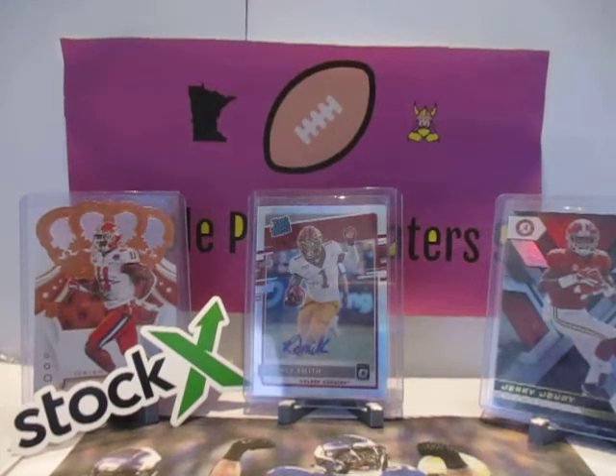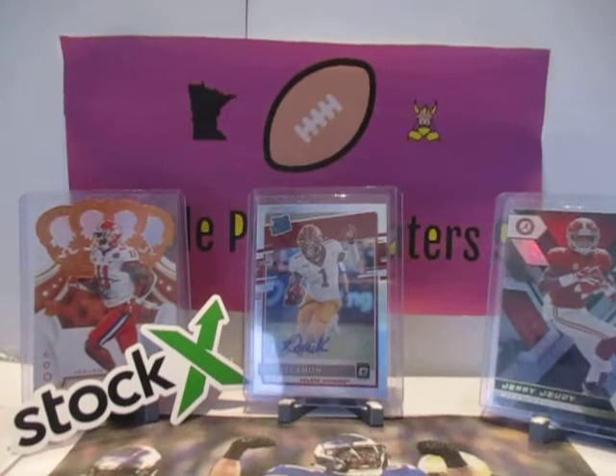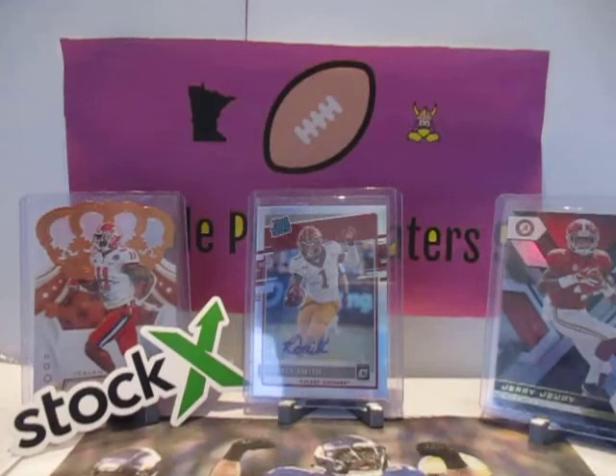Anyway guys, let's wrap it up. That was a pretty insane break. We didn't get the greatest auto but we did get some insane parallels. We did hit our Joe Burrow. That's going to be worth around $100 hopefully. The Herbert Red — Herbert is really good. He didn't have the greatest game though; he threw the interception that pretty much cost his team the game.